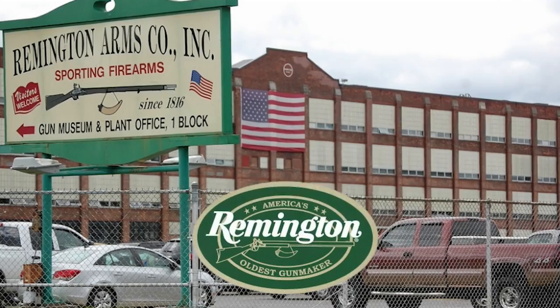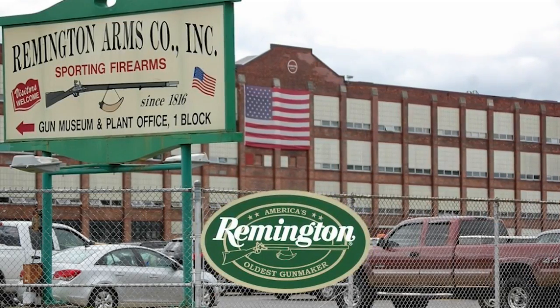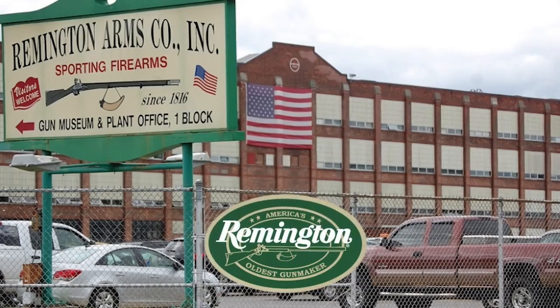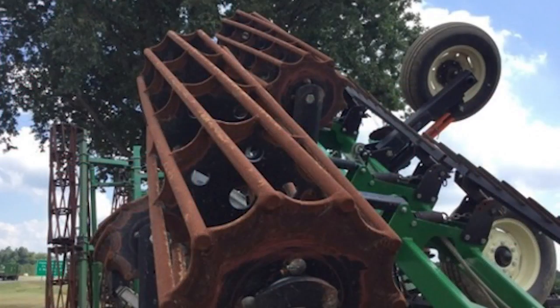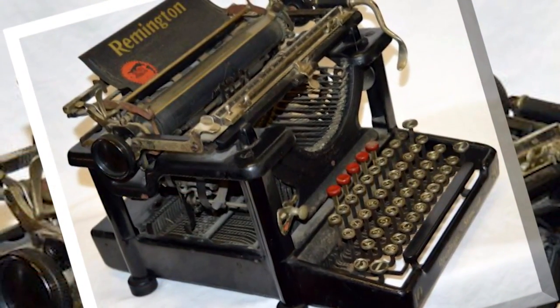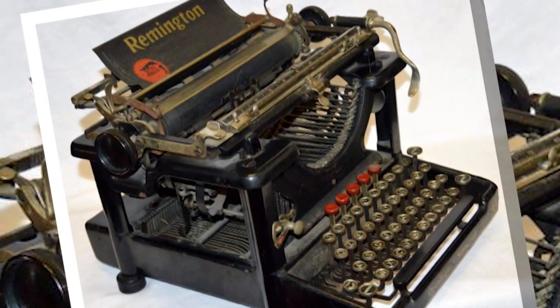We all know Remington is the nation's oldest gun maker, but we have learned that the Remington name was attached to numerous products — products such as farm tools, typewriters, vacuum cleaners, even automobiles. At one point, the typewriter company part of Remington was sold off out of the Remington family.